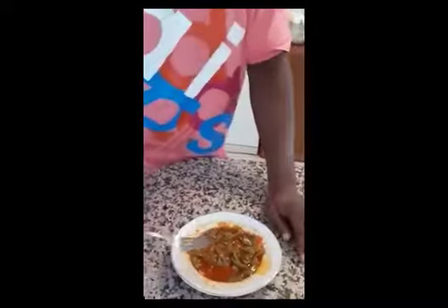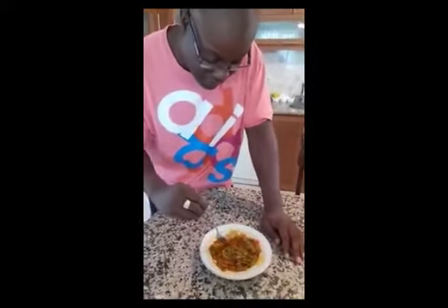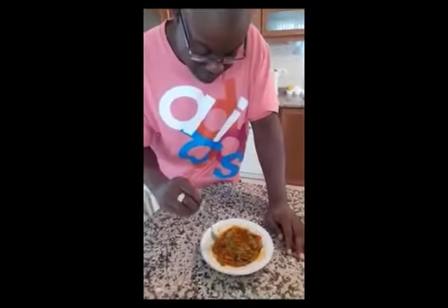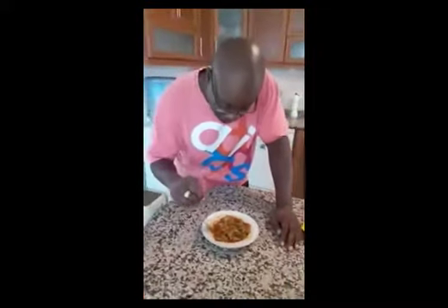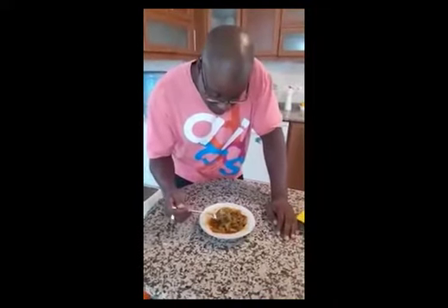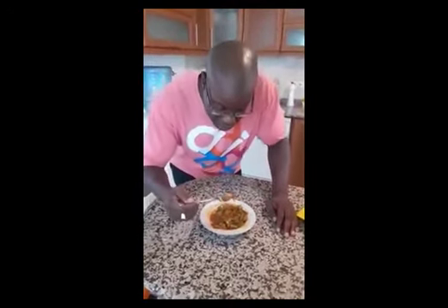Straight away you can see these lovely green beans. I'm going to get down and smell it. It smells rich, it smells hot. I can see lovely bits of meat in there, I can see onions. It just looks really full-bodied. So I'm going to go ahead and take a taste. I'm going to make sure I get some meat, some of the green beans, and that lovely sauce. My mouth is starting to water.